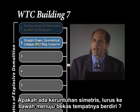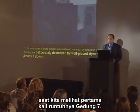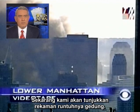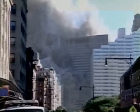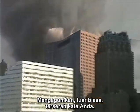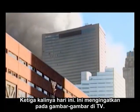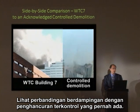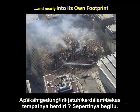Do we have a straight down symmetrical collapse into the building's footprint? Let's listen to Dan Rather narrate this collapse for us as we take our first look at the collapse of Building 7. Dan Rather: 'For the third time today, it's reminiscent of those pictures we've all seen too much on television before when a building was deliberately destroyed by well-placed dynamite to knock it down.' Let's take a look in this side-by-side comparison with a known controlled demolition on the right. Did the building fall into its own footprint? Pretty much so.